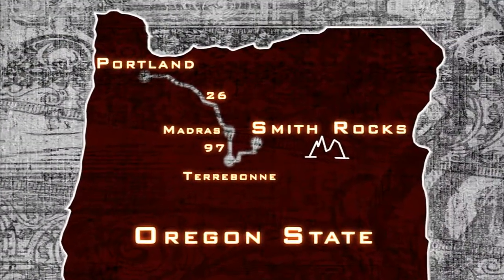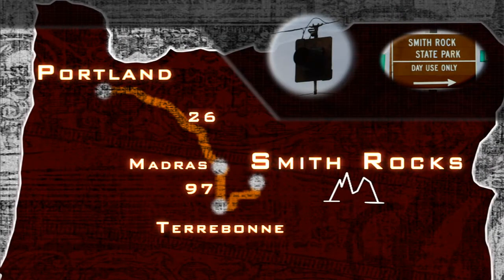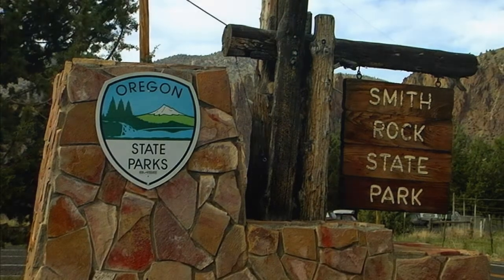To get to Smith Rocks, you take Highway 26 south into Madrid, then take 97 south into Terrebonne. At the light, you'll see a state park sign that will guide you into the park.